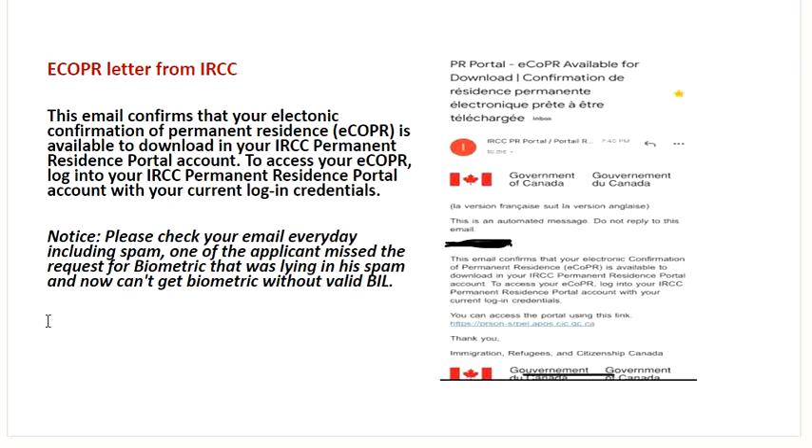There's one more thing I would like to update you. For those who are just checking their inbox, I would highly recommend you to check your spam and junk folder. Sometimes an important email would be missed. This is exactly what has happened with one of the applicants. He was checking his email on a daily basis and he missed the spam folder. He missed the letter from IRCC where the IRCC visa officer had asked for biometric and sent him the biometric instruction letter. This was supposed to be submitted within 30 days and he lost that. Please check your spam and junk folder.